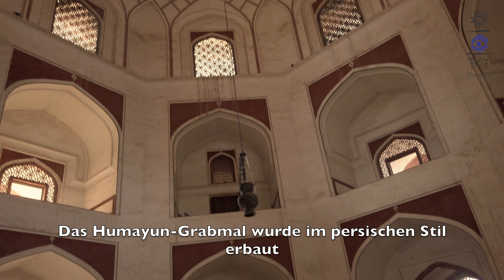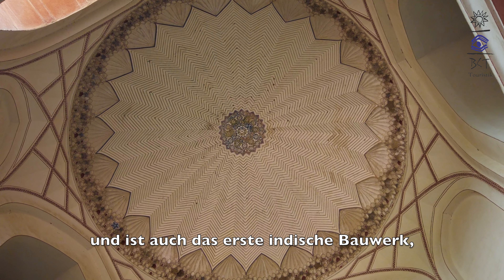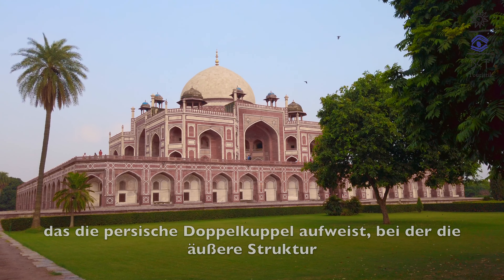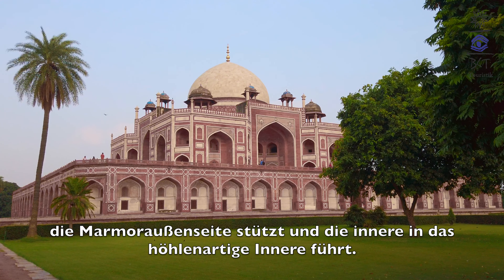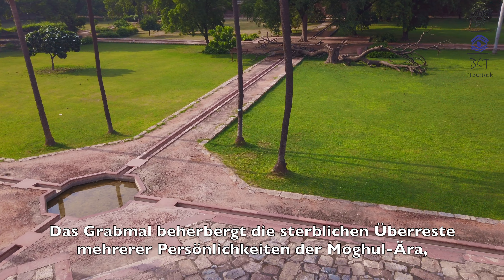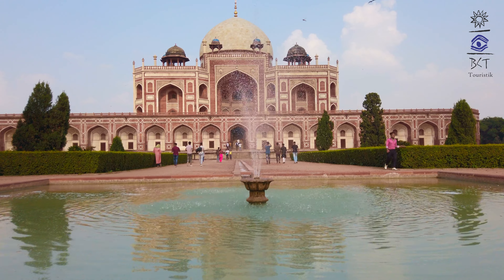Humayun's tomb is built in Persian style and is also the first Indian structure to incorporate the Persian double dome, where the outer structure supports the marble exterior and the inner wall leads into the cavernous interiors. The tomb houses the remains of several personalities of the Mughal era, including its founder and emperor Babur.